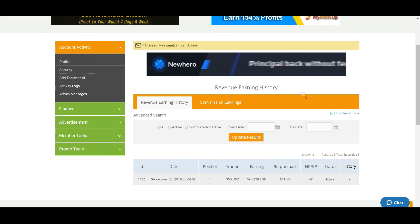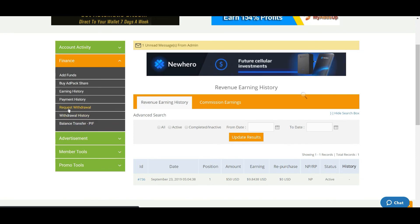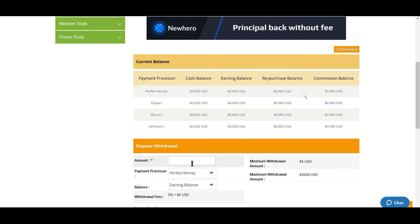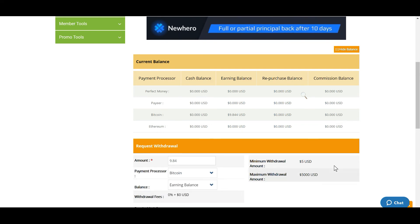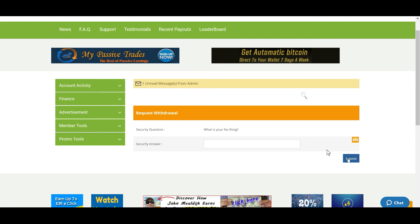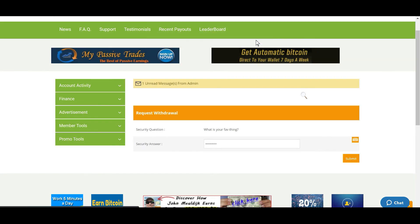I'm going to go ahead and request that withdrawal: Finance > Request Withdrawal. I double-check my balance — $9.84 — I put $9.84, select Bitcoin, and submit. I enter my security answer and the request was sent successfully. That's great!